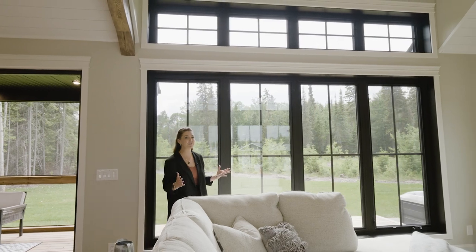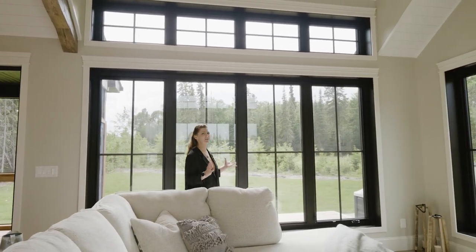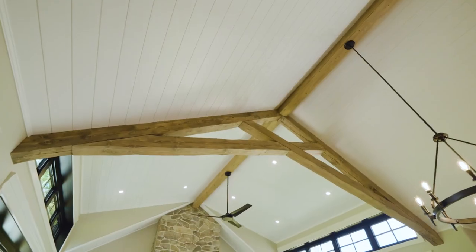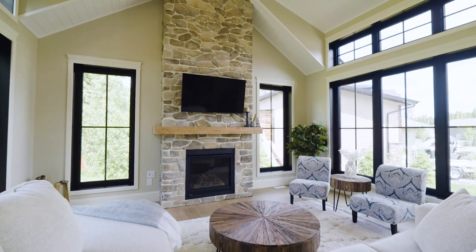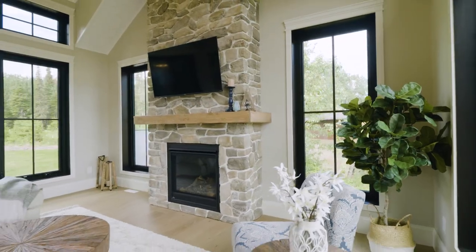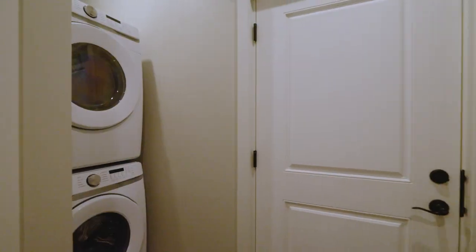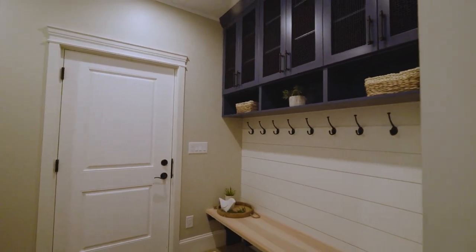This great room is so spacious with these huge windows just flooding the space with natural light. Of course, the vaulted ceilings and this beautiful floor-to-ceiling fieldstone feature fireplace really embodies what lake life can be. And this is an all-season cottage, so rain or snow, you need that mudroom and laundry.